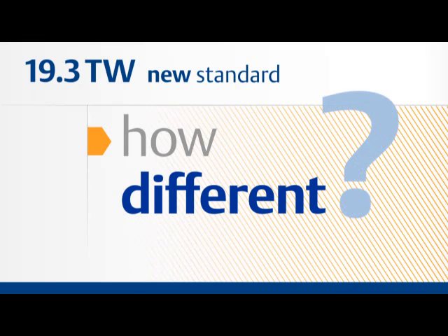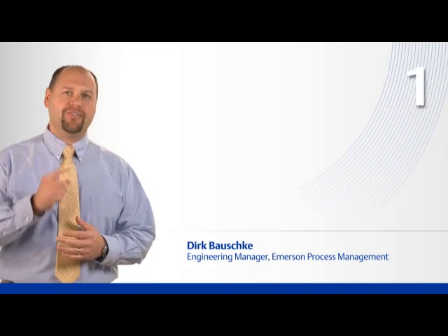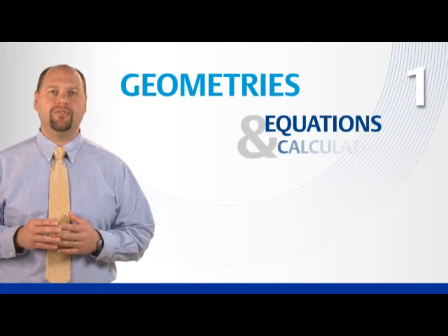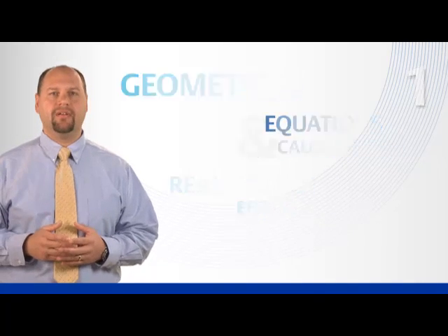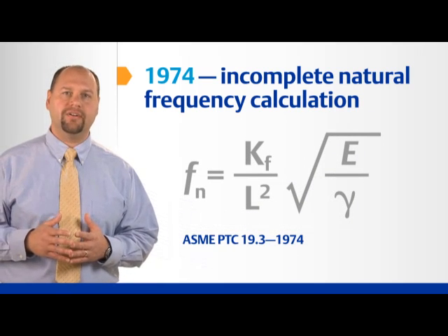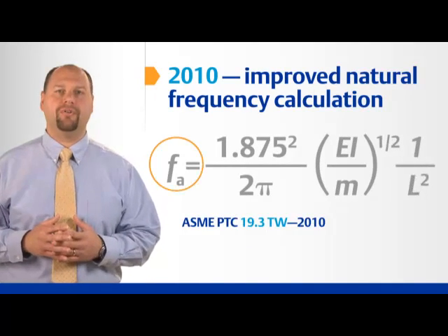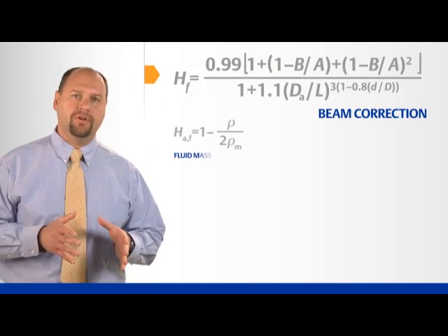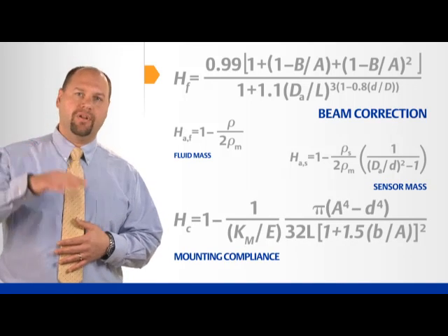So, how is the new standard different? There are three key differences. First, the new standard includes stem profiles previously not covered, and more accurate natural frequency equations that reflect the real-world effects resulting from installation. The ideal or theoretical natural frequency is corrected for the effects of adding a sensor and the mounting style. This is important because it lowers the effective natural frequency that is compared to the shedding frequency. Many factors such as beam correction, fluid mass, sensor mass, and mounting compliance are calculated and applied to the natural frequency.